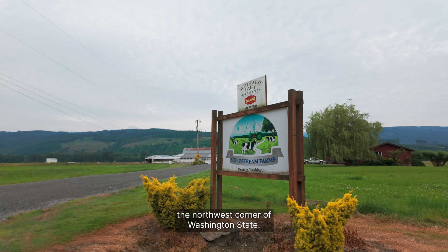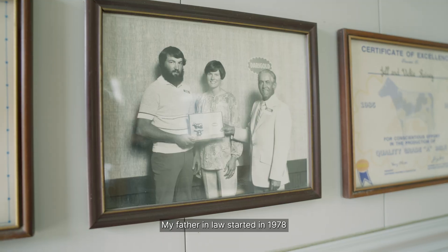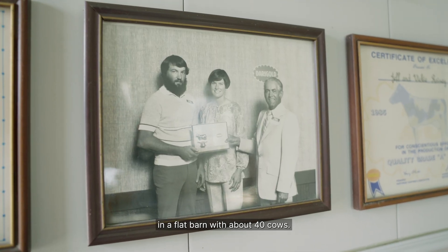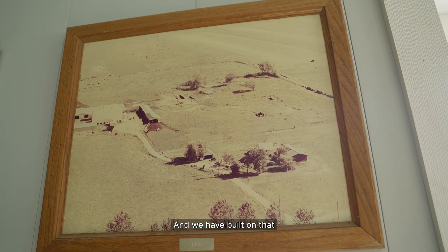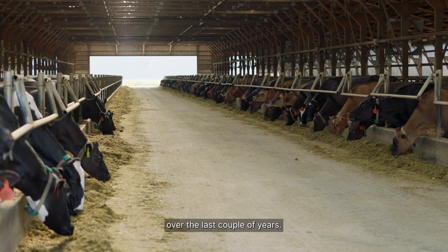My name's Galen Smith. I milk about 1,800 cows here in Deming, Washington, the northwest corner of Washington State. A multi-generational farm — my father-in-law started in 1978 in a flat barn with about 40 cows, and we have built on that and consolidated all our animals into one location over the last couple of years.